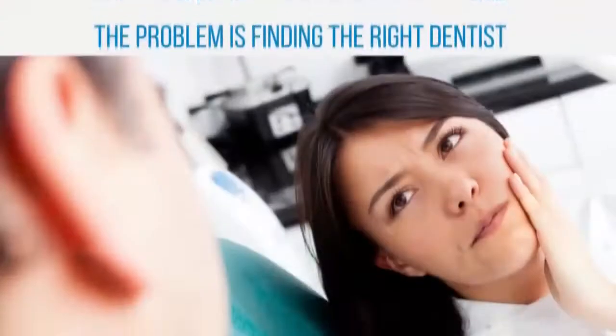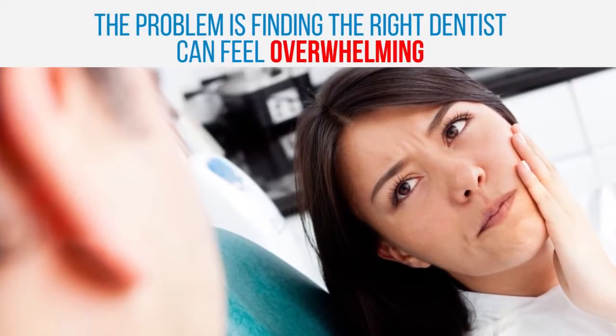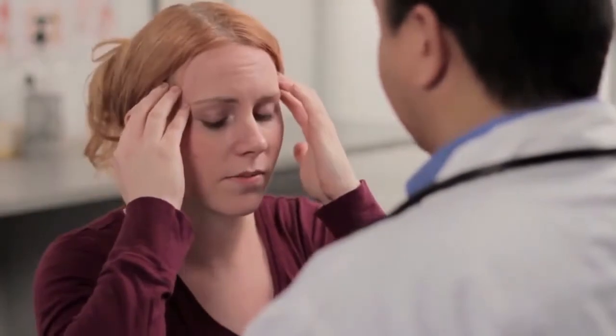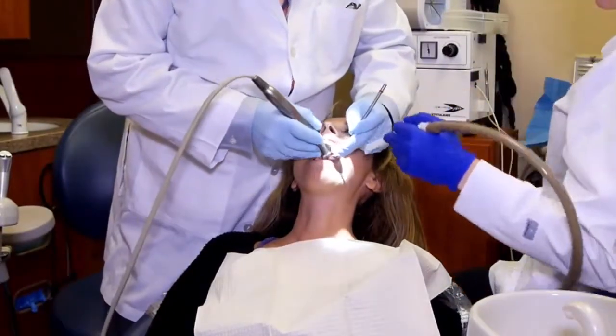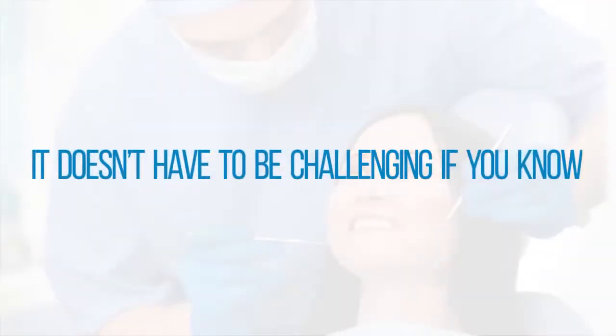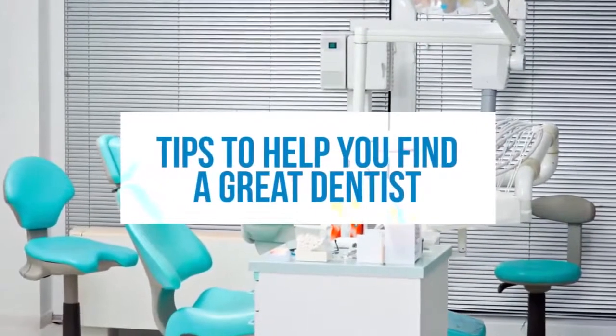How do you find the right dentist for you? I get asked that question all the time. The problem is that finding the right dentist can feel overwhelming. With so many different techniques and innovations, it can be stressful and confusing to find a dentist that doesn't merely look at you as a number and who doesn't adhere to the drill-and-fill mentality of root canals and crowns — which, unfortunately, is all many dentists know and are trained to do. But the good news is that it doesn't have to be challenging if you know the right questions to ask.